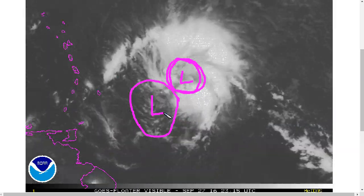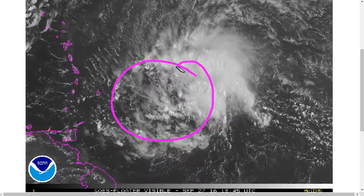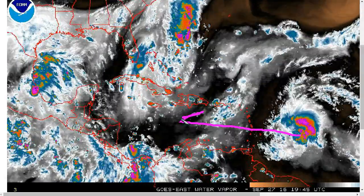As we've talked about with Hermine and other storms this year, the decoupling between the mid-level low and the surface low generally means the storm still needs more time to develop. It needs vertical alignment in order to do that, and this indicates it still needs more time before it can begin strengthening.